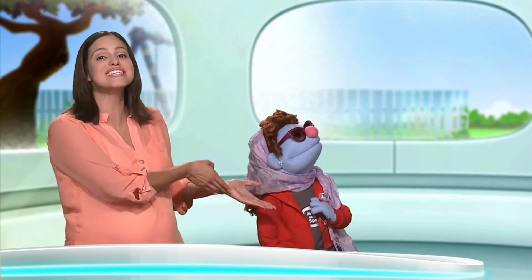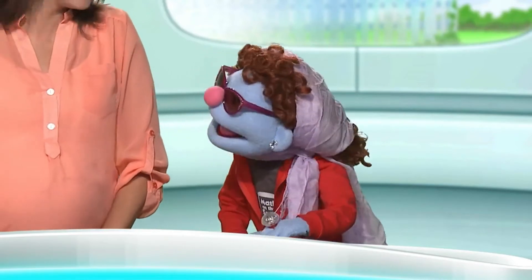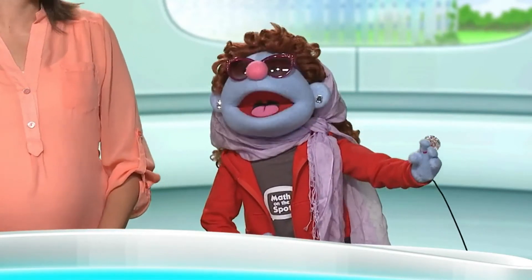It's such an honor to have with us the famous one and only actress, Jeannie, to help us with our math puzzle today. Thank you, Mrs. Sandoval. And may I say, it's an honor for you to have me here.